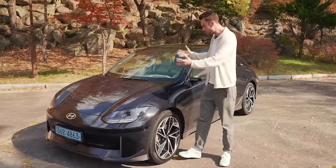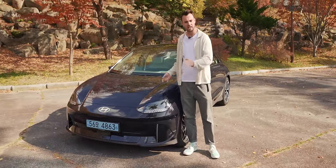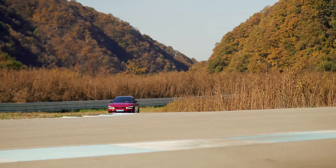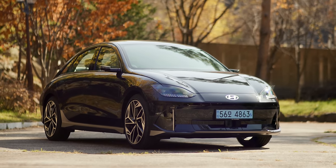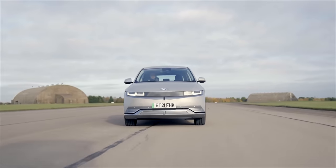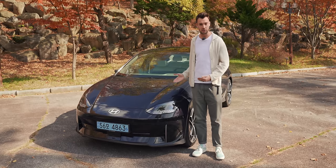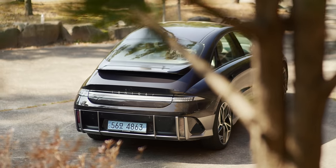Right, Hyundai Ioniq 6 — we've got it. It's finally here. The production spec version of this very significant car. We've been in South Korea for a few days, spent the last couple of days in the new Kia EV6 GT, and now we've got this. It's the sleeker, more slippery sibling to the Ioniq 5, and the big difference for me between these two cars is efficiency. This design, this shape, is not just for funsies — it's an efficiency car, and we're going to be talking a lot about design, aero, and efficiency in this video.